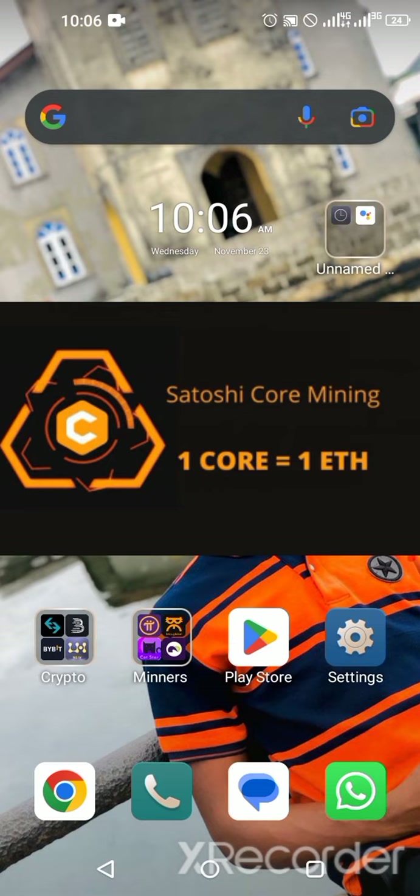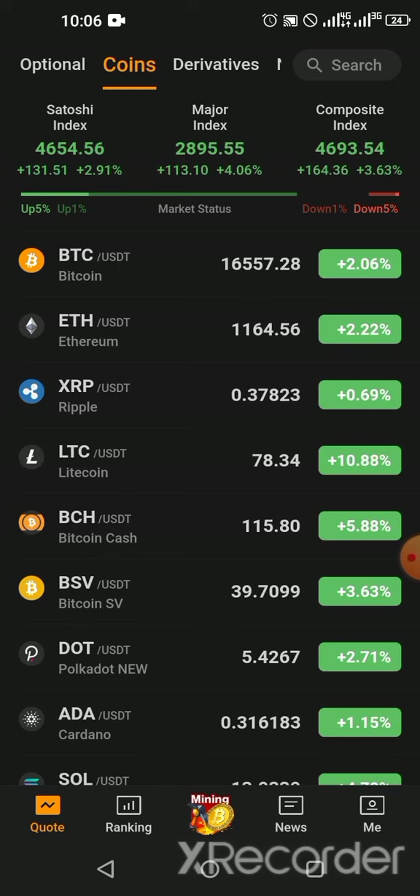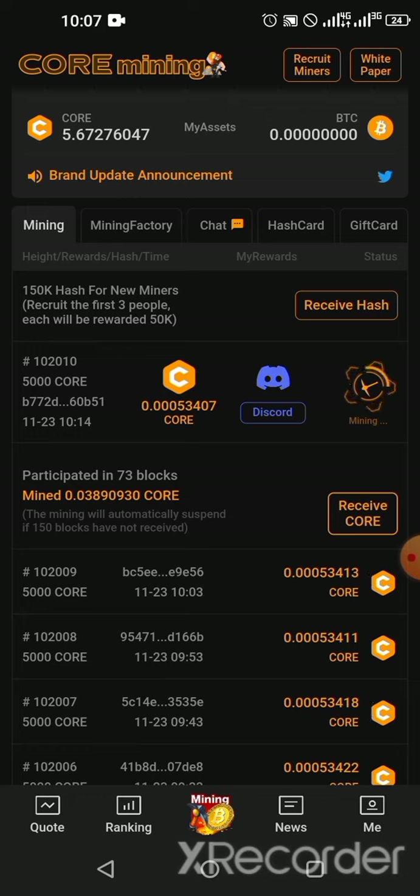Let's look at how the Satoshi BTCS app looks like. When you open it, you can see below: Quotes, Ranking, Mining, News, and Me. You click on Mining. You should have already registered through the link in the description box. Upon registration and downloading the app via the App Store or iOS, you can now start mining the Core coin.